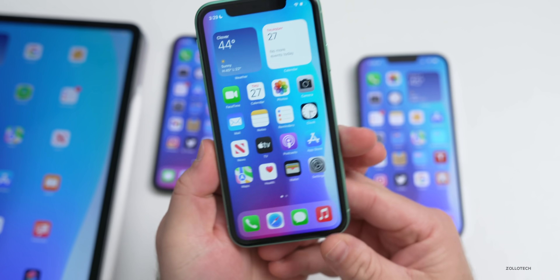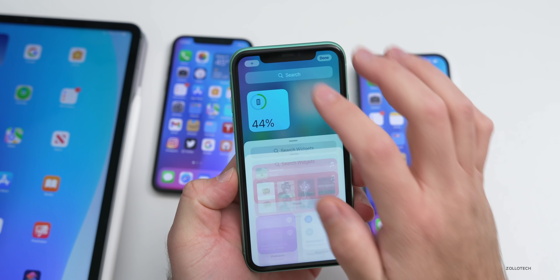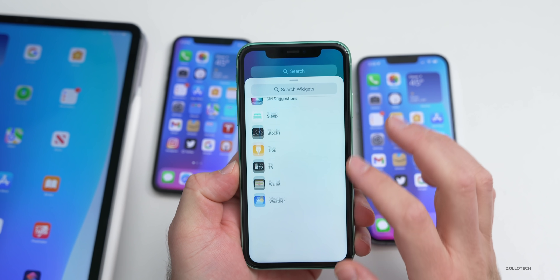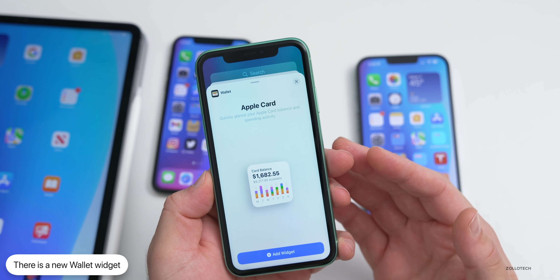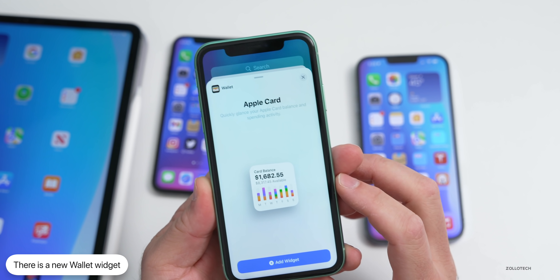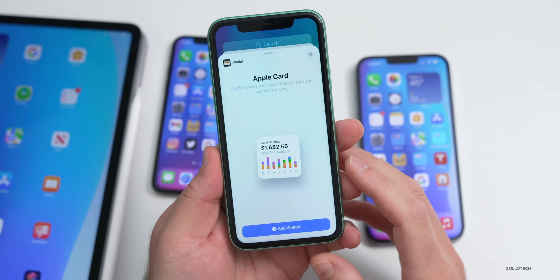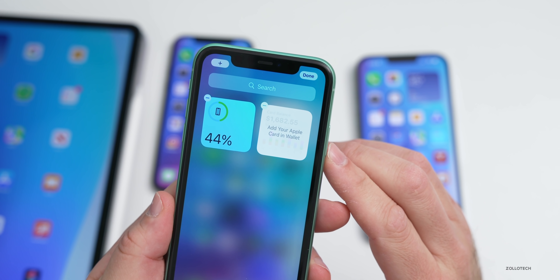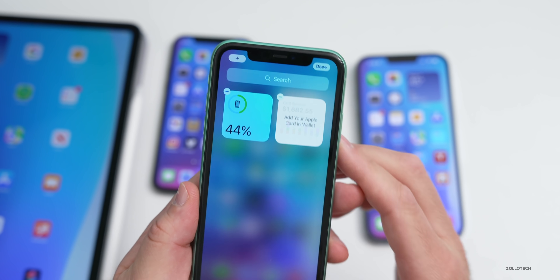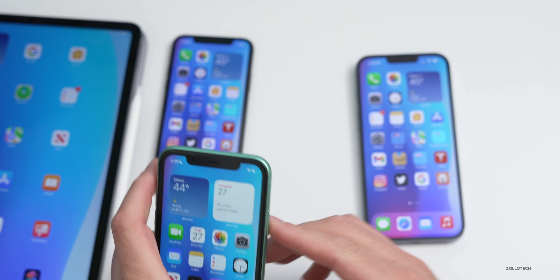Apple has added a new widget to iOS 15.4. Go to your widgets, tap Edit, scroll all the way down and there's a new Wallet widget. This gives you a quick glance at your Apple Card balance — this is a generic placeholder; the balance will be accurate if you have it tied to your account. If you don't have the Apple Card set up, it will prompt you to add it in Wallet.